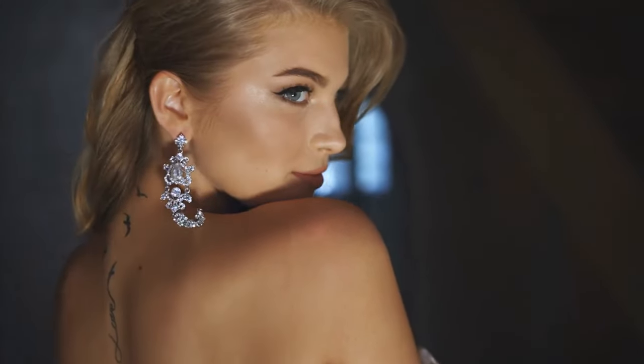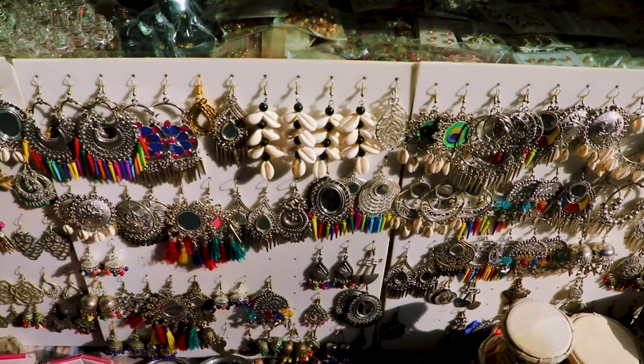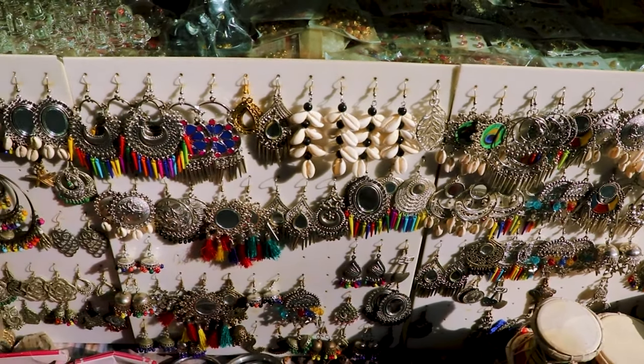Individuals with an oval face shape are fortunate as they can pull off almost any style of jewelry. Drop earrings, chandelier earrings, and statement necklaces are great choices for those with an oval face as they highlight the balanced proportions of this face shape.